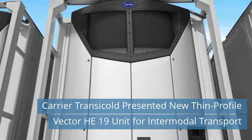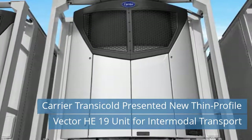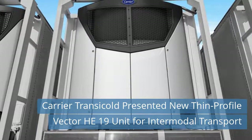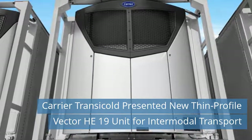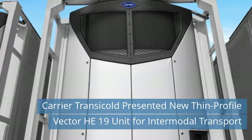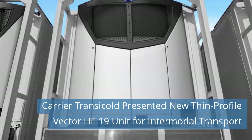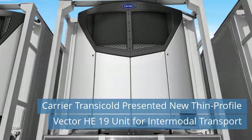With its modern new design, the Vector HE-19 Unit delivers 16 percent greater deep-frozen capacity and 20 percent more refrigeration capacity than its class competitor. The Vector HE-19 Unit is Carrier Transicold's first North American transport refrigeration system to use the next-generation refrigerant R-452A exclusively. Developed for lower environmental impact, R-452A has a global warming potential about half that of the refrigerant traditionally used in transport applications. Read more news on our website today.